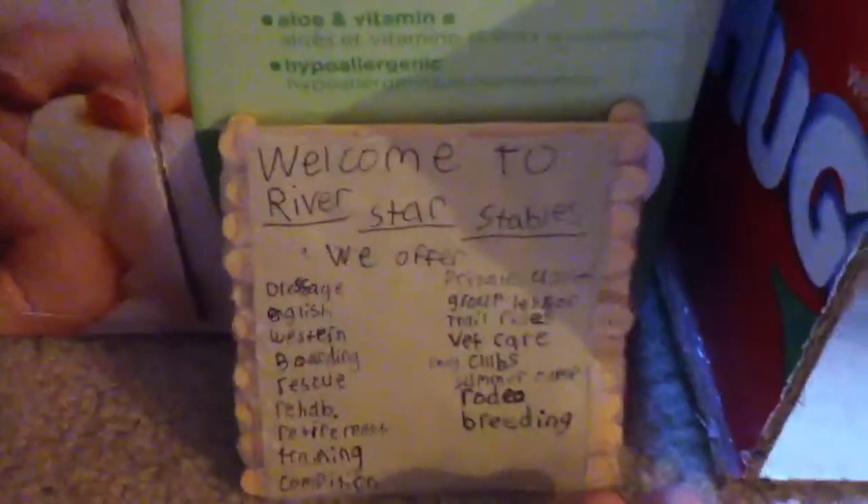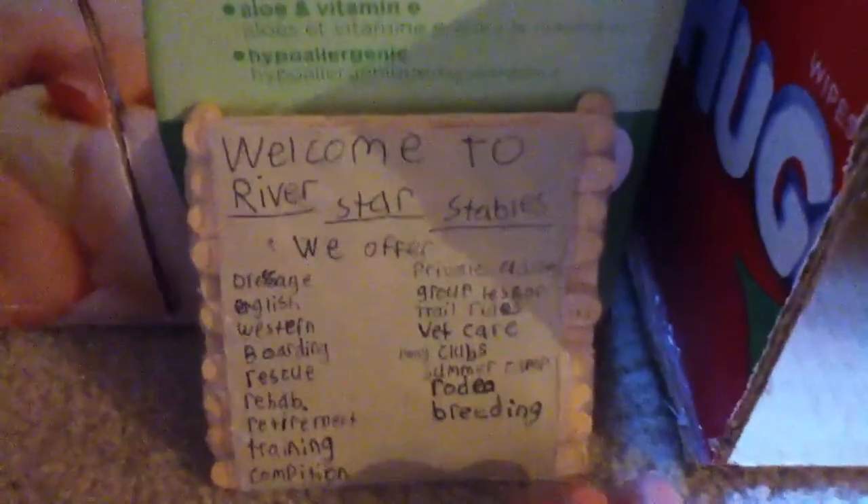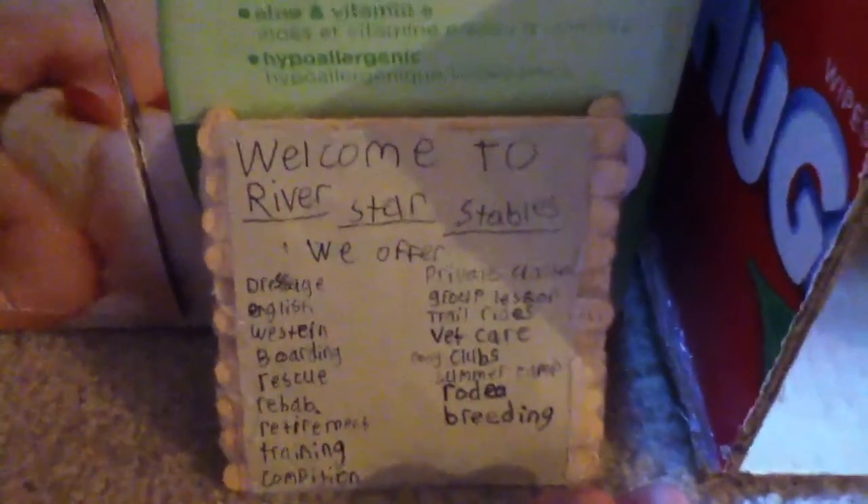So when you come in, you see this sign — Welcome to Riverstar Stables — and it shows what we offer, so you can pause and read it if you want. Then we have a front door and some of my crafting stuff. You go inside and here are three stalls, all empty right now because most of my horses are out in the pasture. This is Checkers' stall, stall guard, then Starbucks' stall, Gingerbread's stall, and Jellybean's stall.